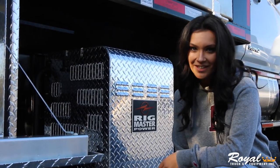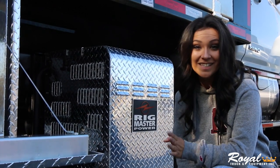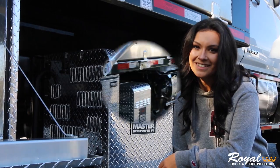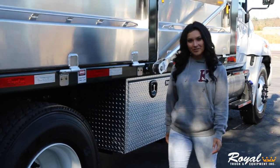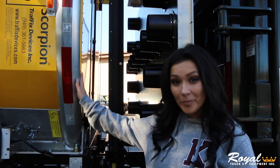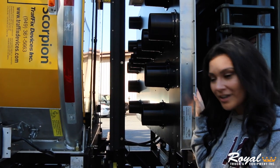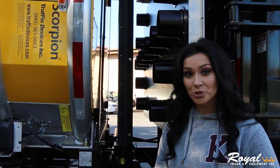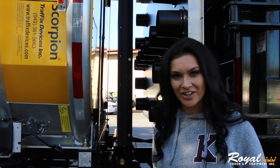This generator can supply power to run all auxiliary lighting and accessories without idling the truck's main engine. This truck is extremely unique because it doubles as a dump truck and an attenuator truck, coming with a Scorpion attenuator, an aero board, and a message board that all hook onto the dump truck.